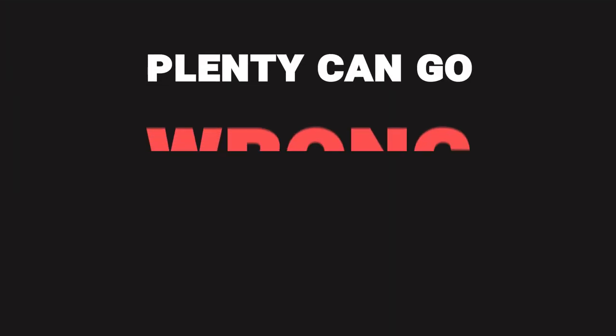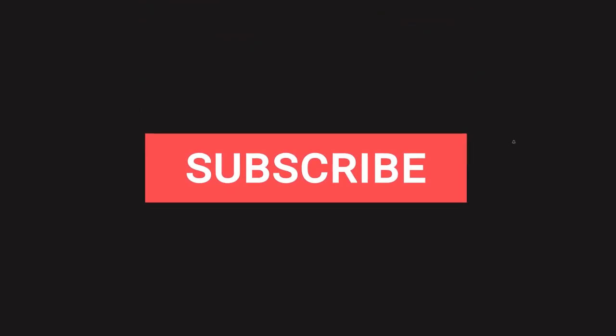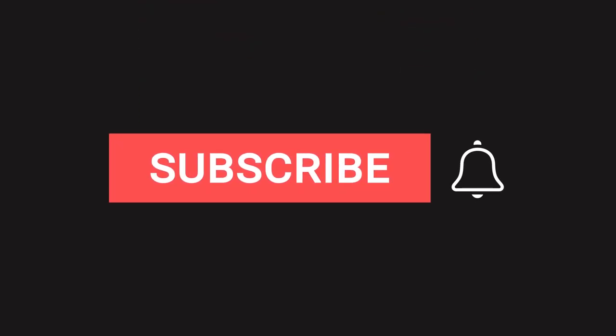Remember, plenty can go wrong after your offer has been accepted — there's a lot you need to go through before you complete, but that's a whole different video coming out soon. So if you don't want to miss it, make sure you subscribe and hit the notification bell. Now you've got your checklist — don't miss any steps out. And subscribe to the channel and make sure you hit the bell while you're at it.